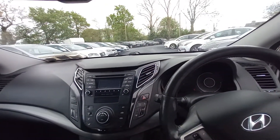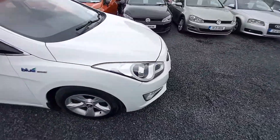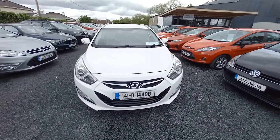Bluetooth enabled. There's 252,000 kilometers on the clock. Comes fully serviced and it is NCT'd till December 2023. Any questions, please contact Andrew, John, Ricky, or Arabita at National Motors. Thank you.